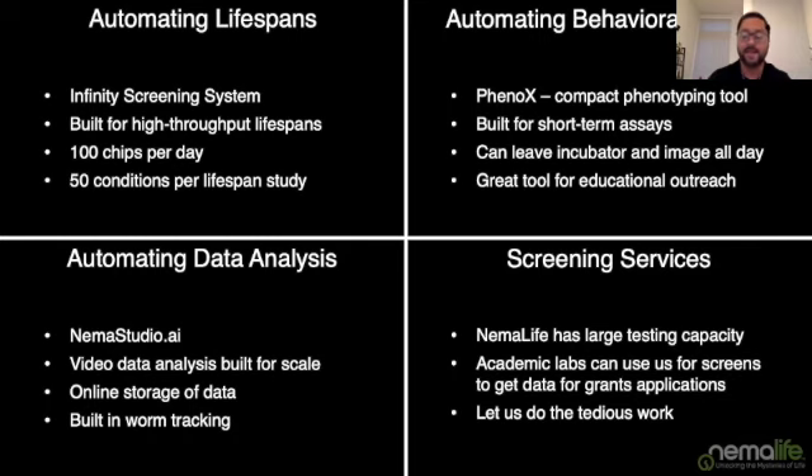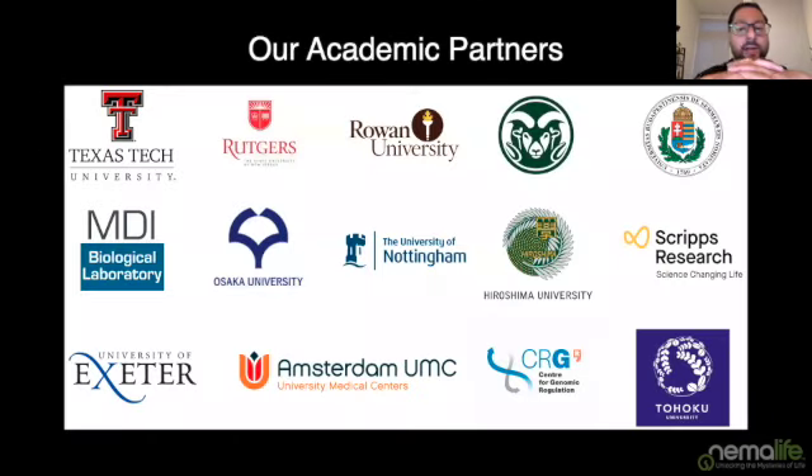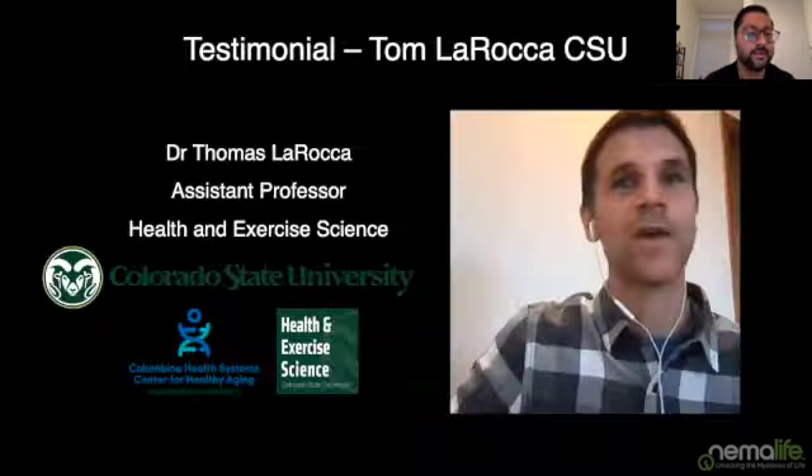I'd like to thank our academic partners who have been supporting our continued growth — the institutions that have been involved with using the Infinity System, the chips, and the Phoenix. I'd like to play a quick video testimonial from Dr. Tom LaRocca at Colorado State University on why he thinks NemaLife is a great platform for automating lifespan assays.